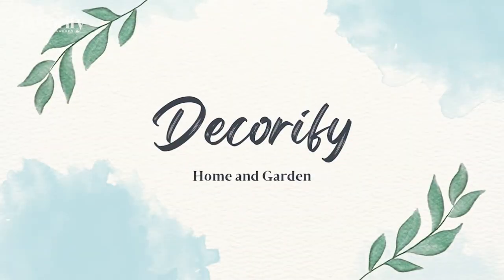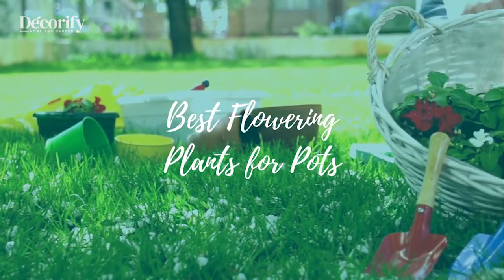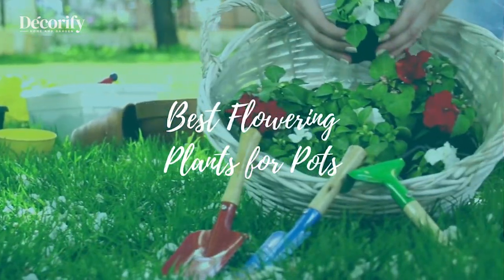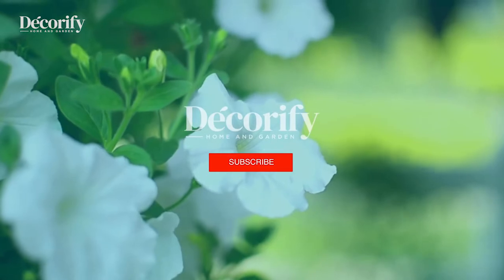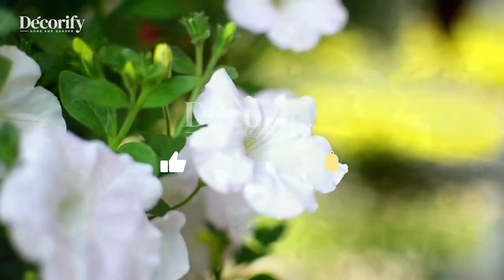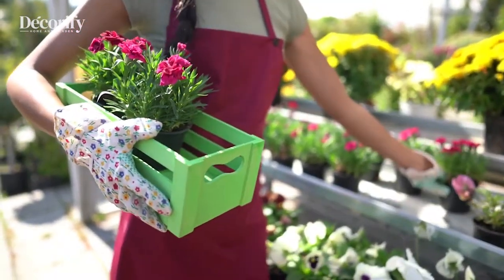Hi everyone, welcome back to my channel. In this video, I'm going to be sharing with you 10 best flowering plants for pots. Please like and subscribe to support my channel and press the bell icon to get new video updates. Here are 10 best flowering plants for pots.